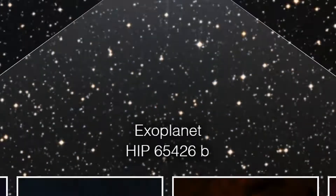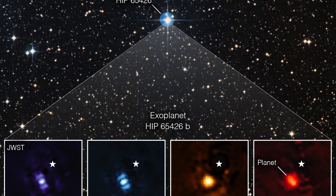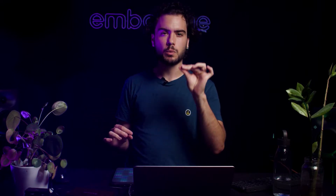Astronomers have revealed the first photograph of an exoplanet taken by NASA's James Webb Space Telescope. The image shows the bright blob of a world seven times heavier than Jupiter that orbits a star nearly 400 light years away. The groundbreaking result is the latest in a slew of early exoplanet findings from the telescope and a test of technologies that will enable direct imaging of Earth-like planets by future space telescopes.